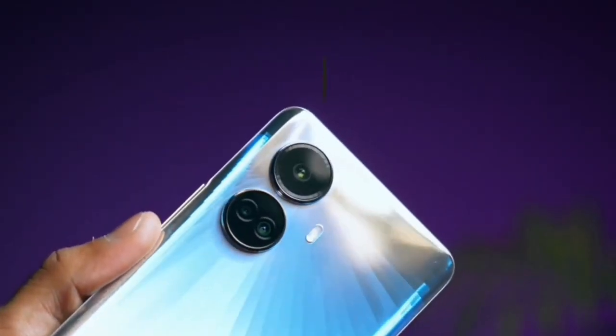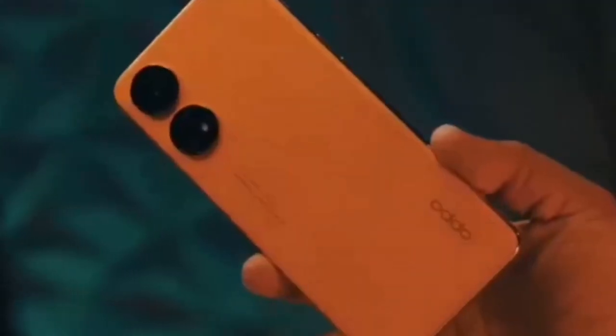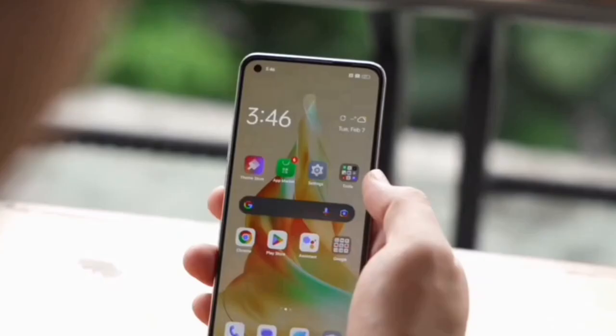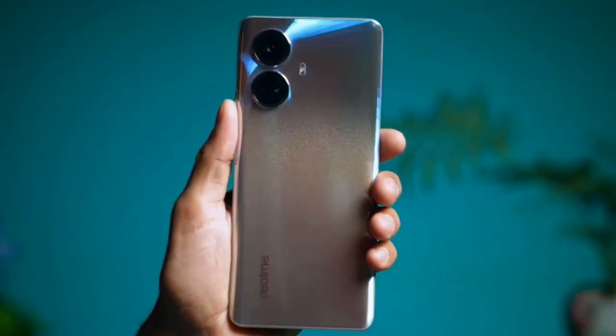It has a card slot, it is a premium phone with a camera cutout in the center. This is the Realme 10 4G Plus, and this is also a Realme 10 5G Plus.